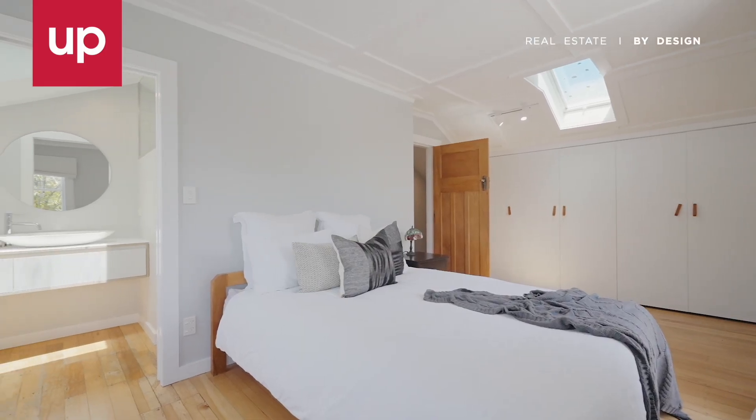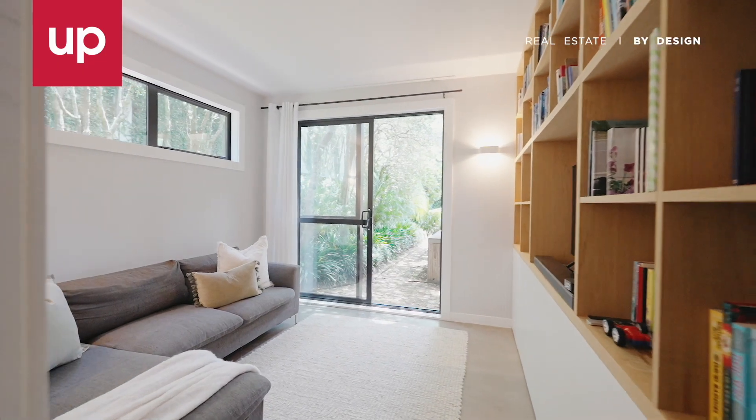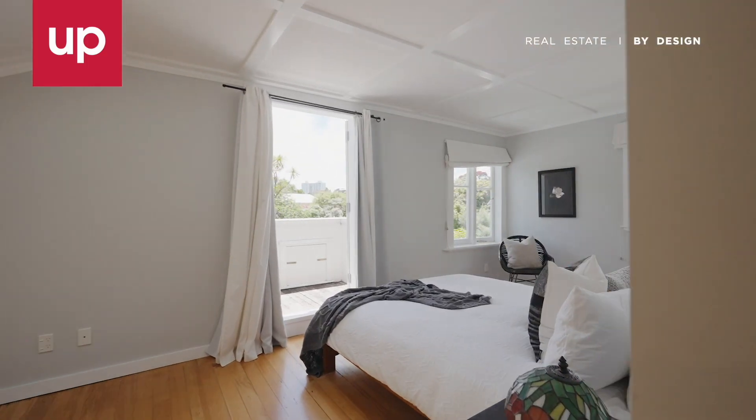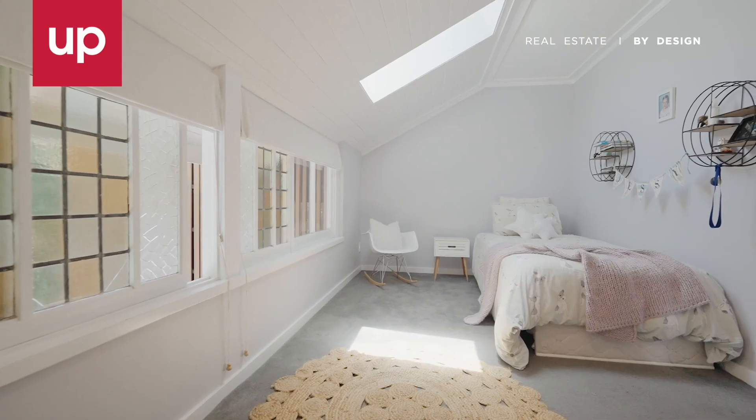The thoughtful floor plan offers generous bedrooms and modern bathrooms on both floors and a second separate living or TV room. This totally compelling prime Mount Eden home and garden has a layout that effectively future-proofs the needs of a growing family.